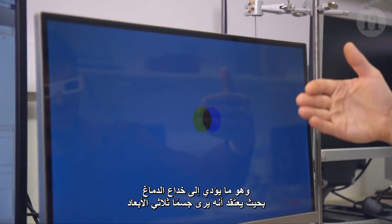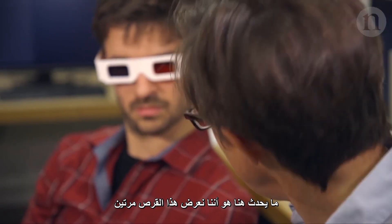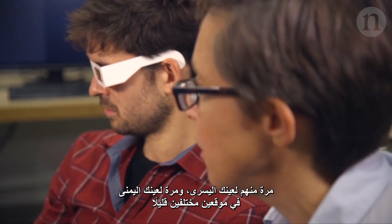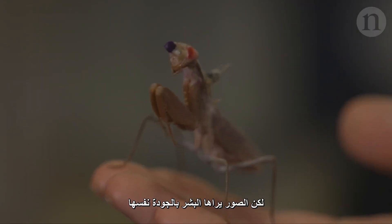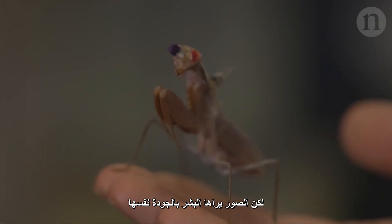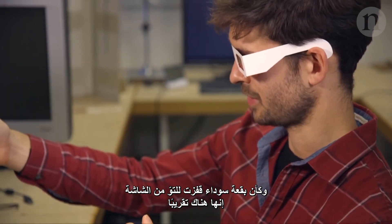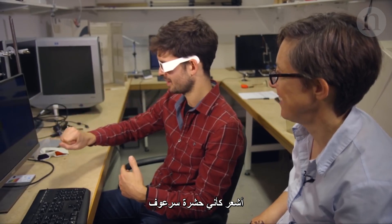This tricks the brain into thinking it's seeing a 3D object. What's going on here is we're displaying this disc twice — once for your left eye and once for your right eye, in two slightly different positions. Jenny Reid is using 3D glasses to test stereoscopic vision in mantises, but the images work just as well on humans. It's like a single black spot that's just jumped out of the screen — I feel like a mantis.